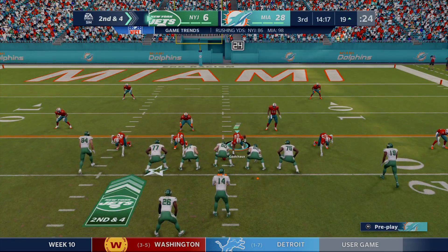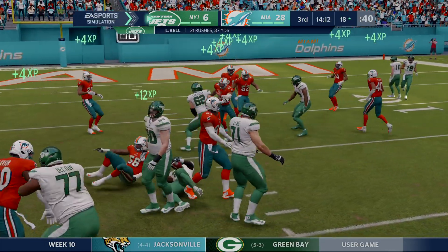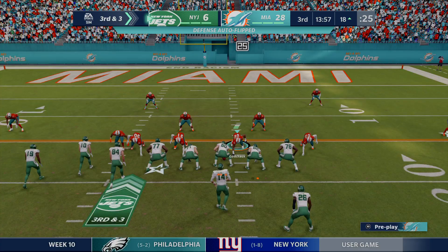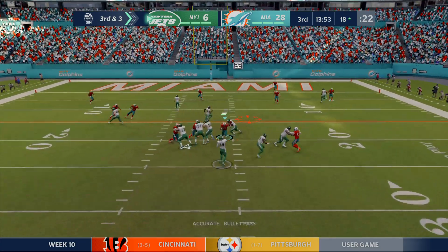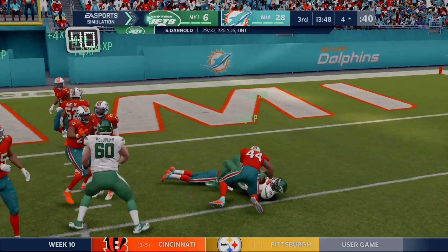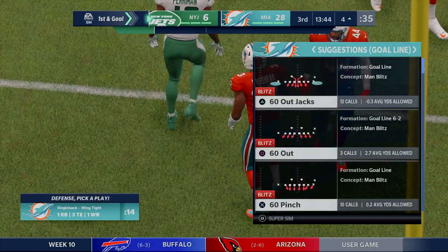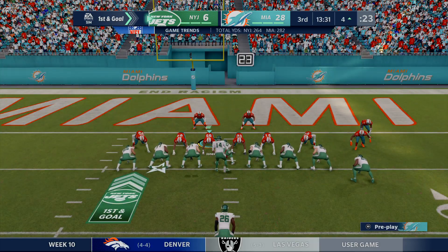Six yards was the pickup on the last completion, so here's second and four. He'll get this down only to the 18 — just a yard on the pickup, leaving third and three. It's a gain of a yard, third and three. Darnold on third down — that is caught, it's Perriman, all the way down inside the five to the four. They convert on third down, setting up first and goal for New York. Looks like a jumbo set with three tight ends.